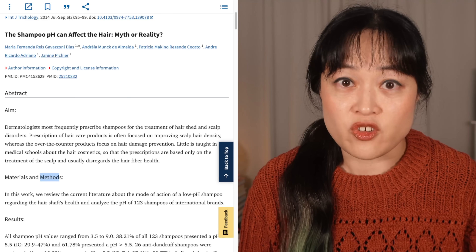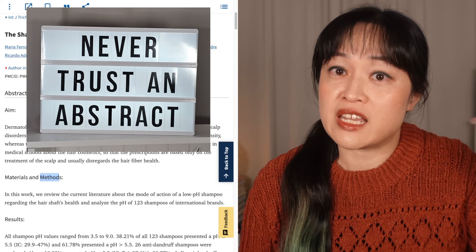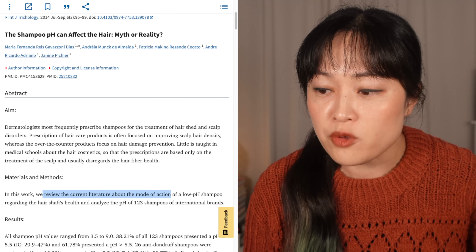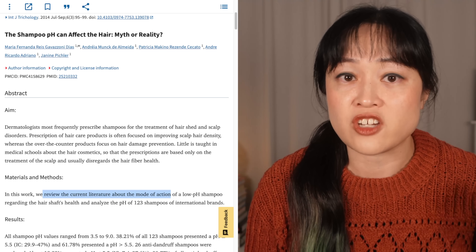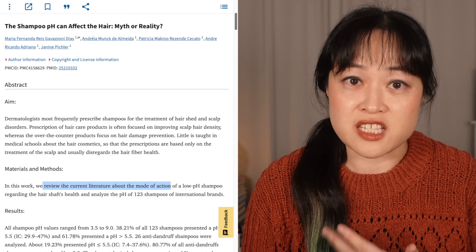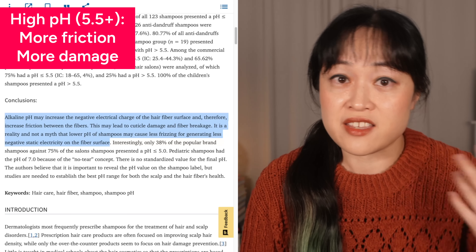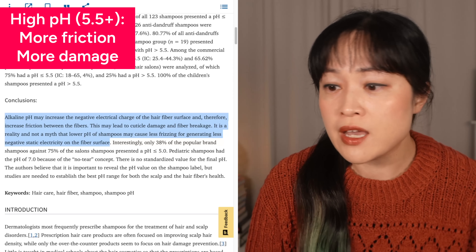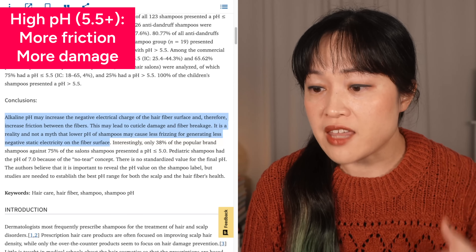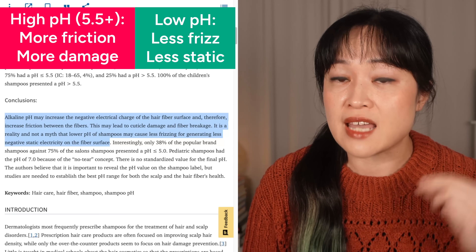So where does the hair part of the title actually come from? This is only in the methods part of the abstract, not the actual method. The abstract is not necessarily an accurate summary. They say they reviewed the current literature about the mode of action of a low pH shampoo regarding the hair shaft's health. That's how they ended up with the main claim everyone cites: high pH — later defined as above 5.5 — increases friction, more rubbing between hairs causing damage, while low pH shampoos mean less frizz and less static electricity.